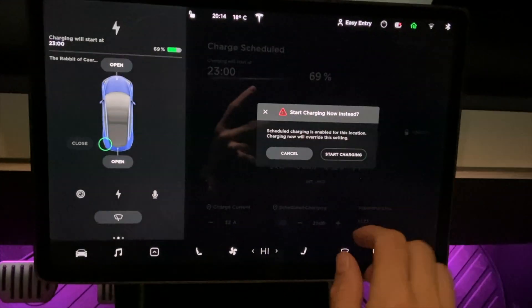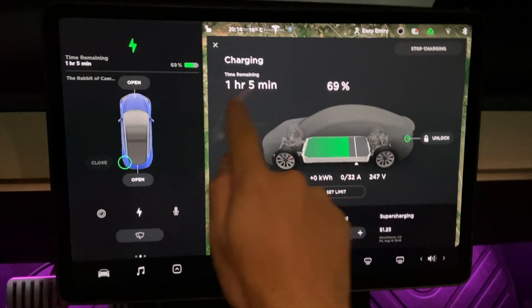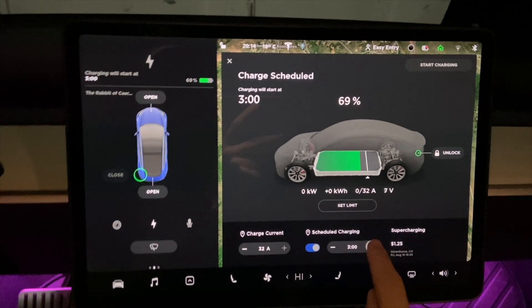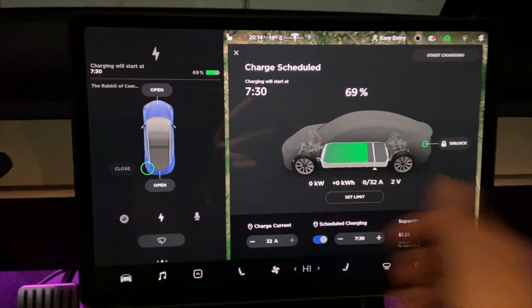The next way you can mitigate this is scheduling your charging efficiently. After owning these vehicles for a while, you get an idea of how long it takes to charge over a certain capacity. Let's say it takes two hours to charge at 10% on your home charger — plan your charging so that it starts at a time that it will finish right as you're about to leave for work. As power goes into the battery, it's going to heat the battery up and will make it much more efficient as you're driving.